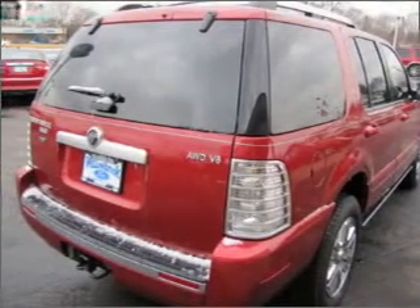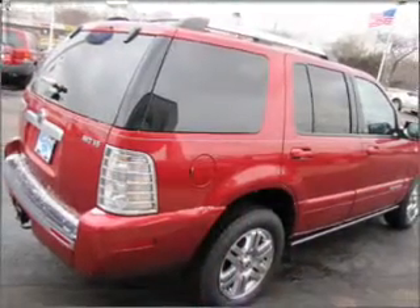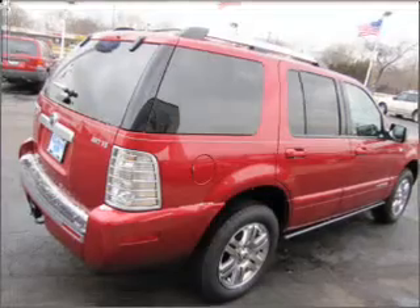There's nothing like a sunroof on a nice day. Power and reliability are a great combination — this vehicle has both. Call today to schedule a test drive.